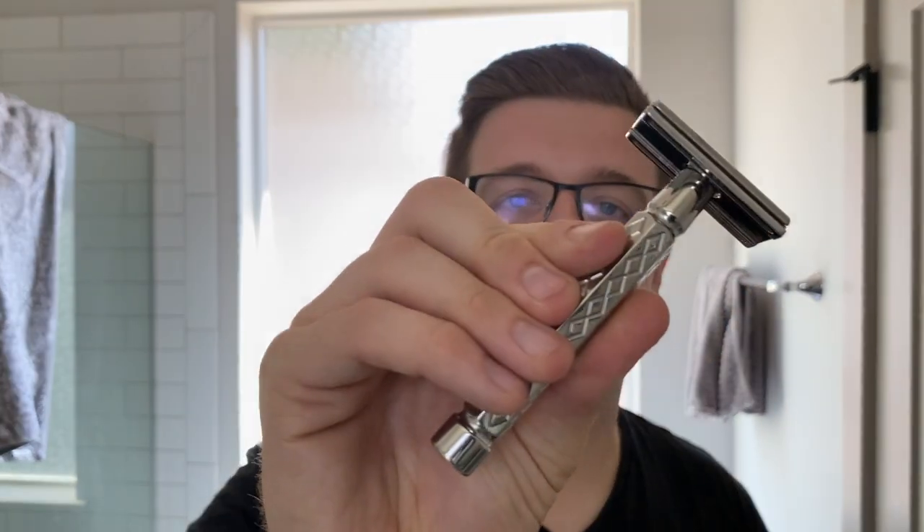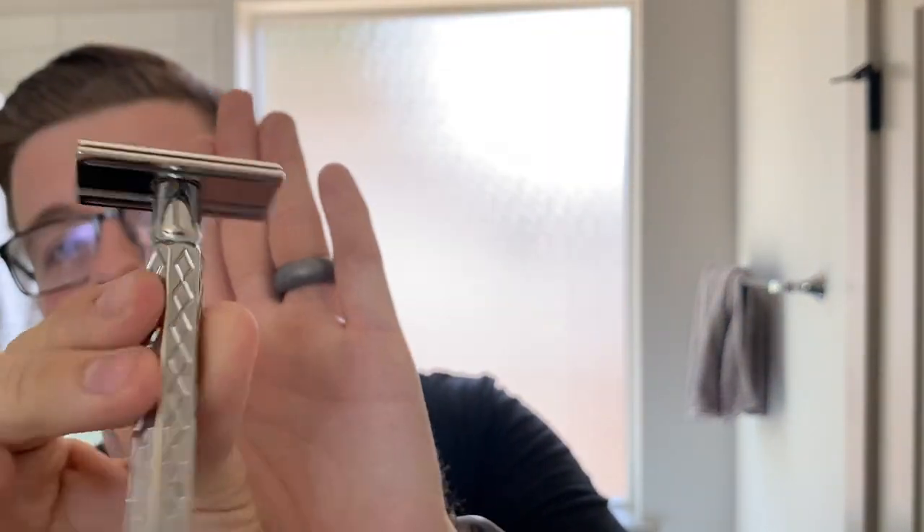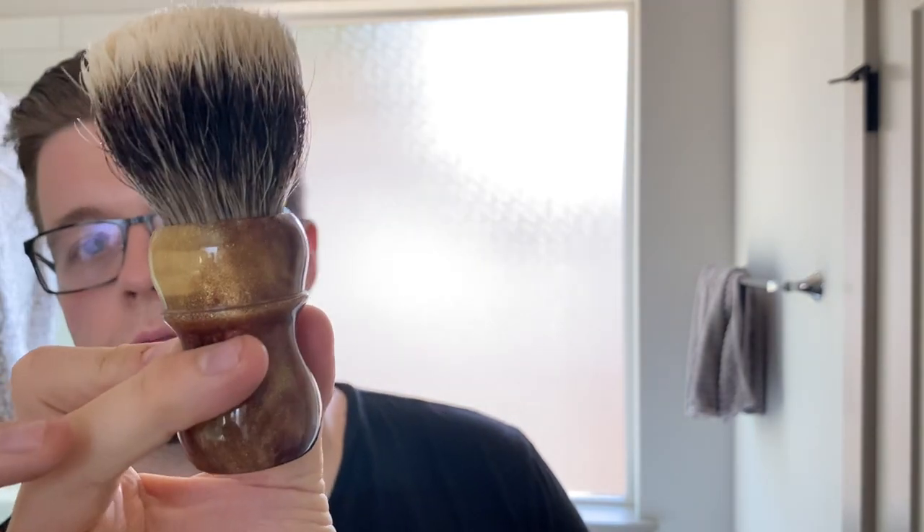Our razor of choice today is going to be the Paradigm Diamondback, and inside this I have a six-use Wizamet Super Stainless. Our brush today is going to be one of my favorite brushes — this is the Declaration B6. I love this thing, and yeah, let's get to shaving.